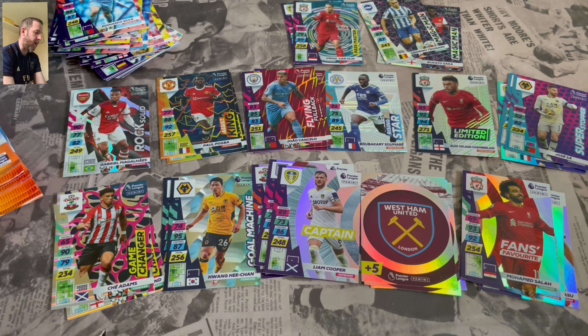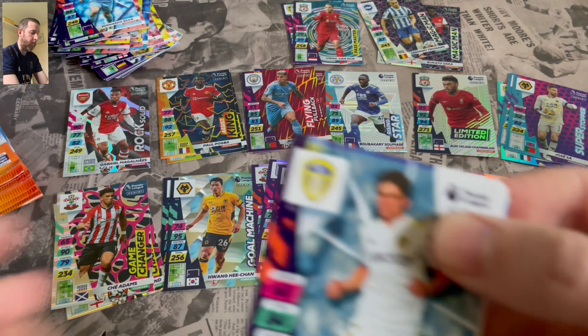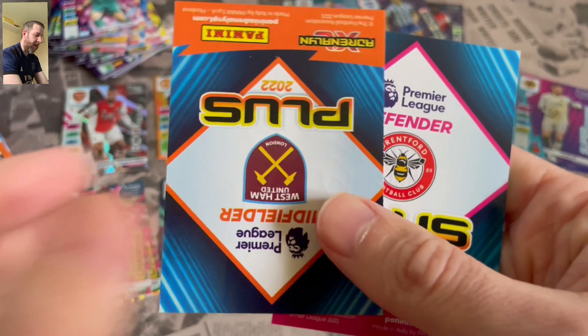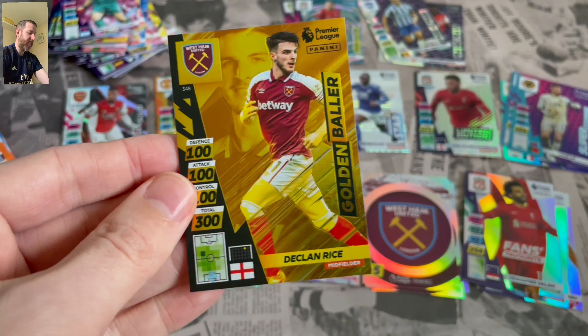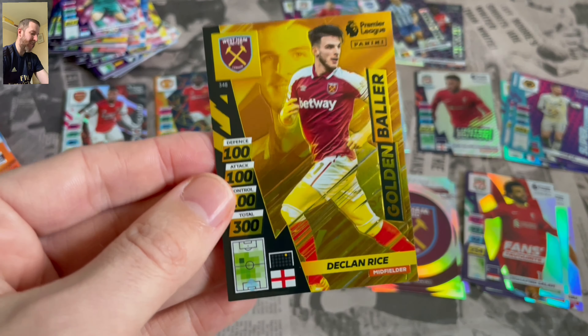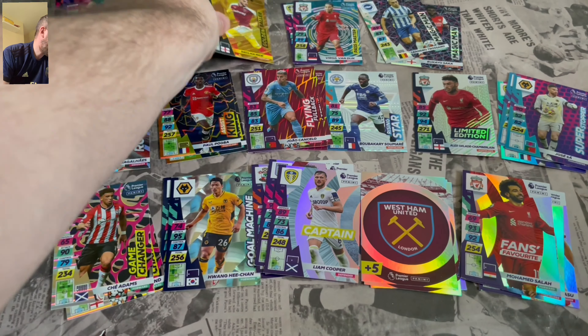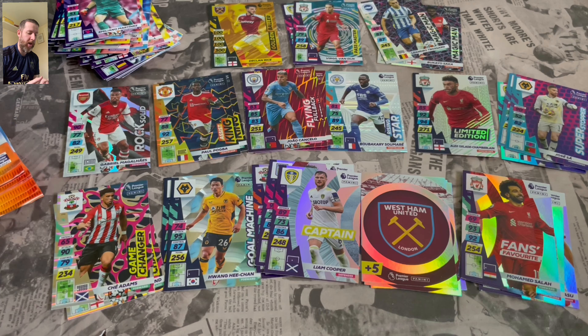That must be all of the types of inserts now — I think the Pass Master was the last one we were missing. Some nice base cards there. Dan James being a particular highlight. And it's the one we've already got — typical. Declan Rice Golden Baller! Again, we've got one, we can swap it. I'd rather have got one that I didn't have.